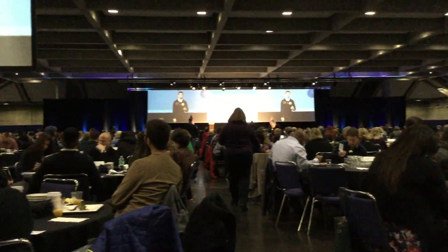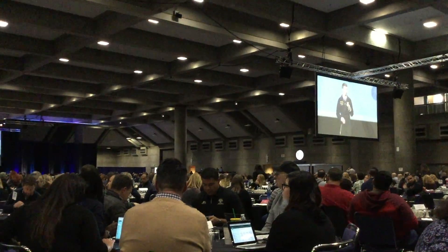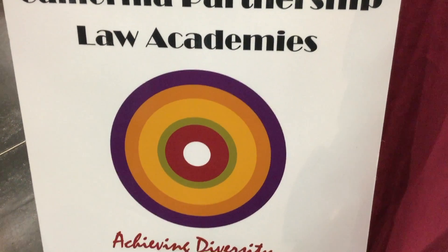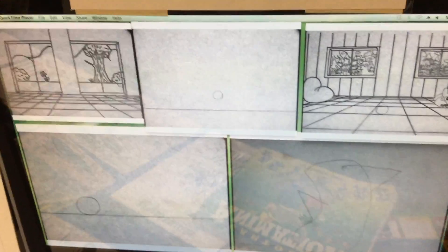With Next Gen Science Standards and Common Core instruction flooding the education scene, it is vital for administrators, teachers, and students alike to understand that agricultural education and career and technical education overall provides a rigorous academic environment, as well as equipping students with the ability of transferring this knowledge to relevant, hands-on projects that students are passionate about.